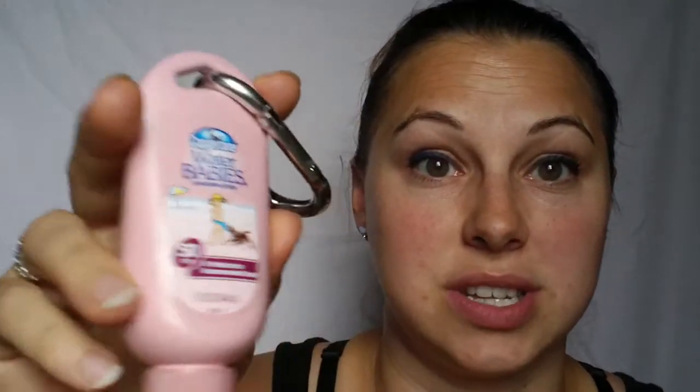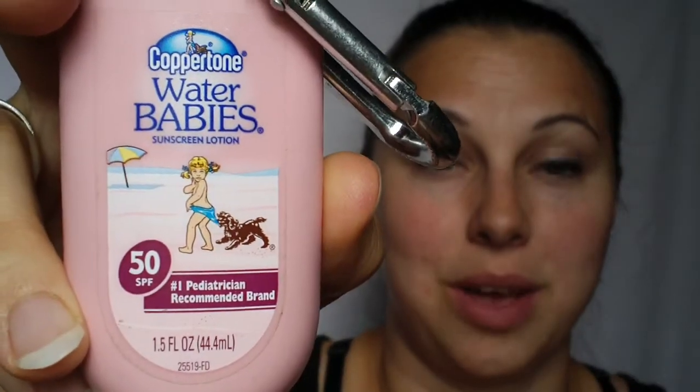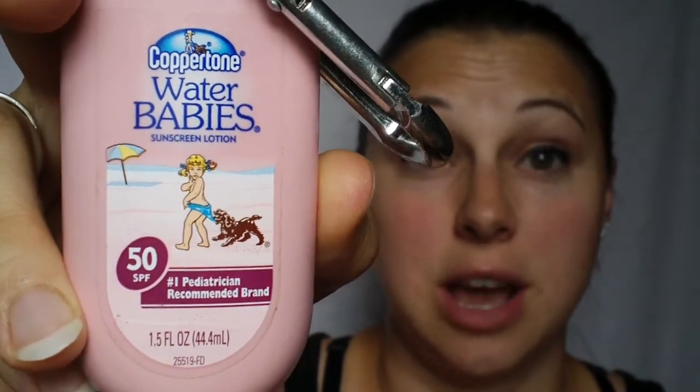When we had my daughter, we got the Coppertone Water Babies one — this is the one clipped on our diaper bag. I like it; it rubbed in very well. When we had her, we used this and kept it on the diaper bag. And these bottles — we refill them. We just open them up, put more in, and have it on the diaper bag. I love that you can refill it. So that's what we were using in the past.